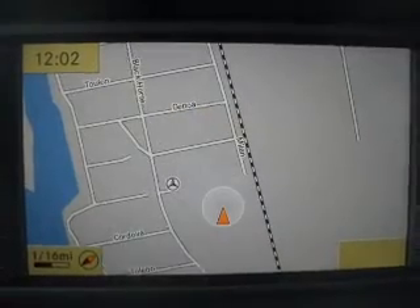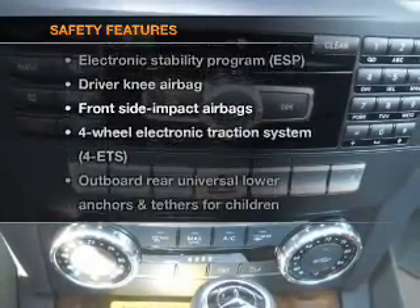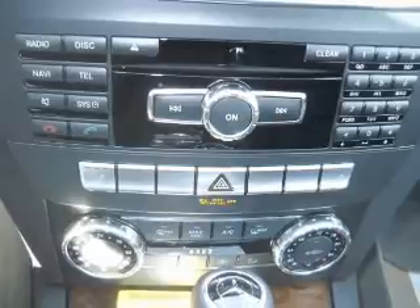Power door locks. Power windows. Power steering. Cruise control. And for your peace of mind, the following safety equipment is included: stability control.